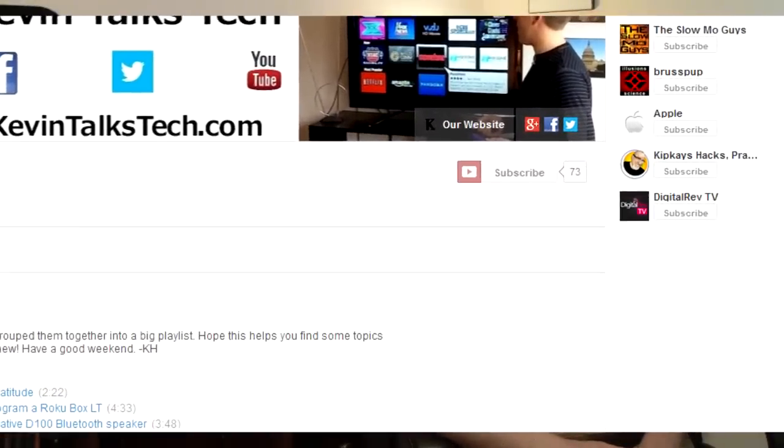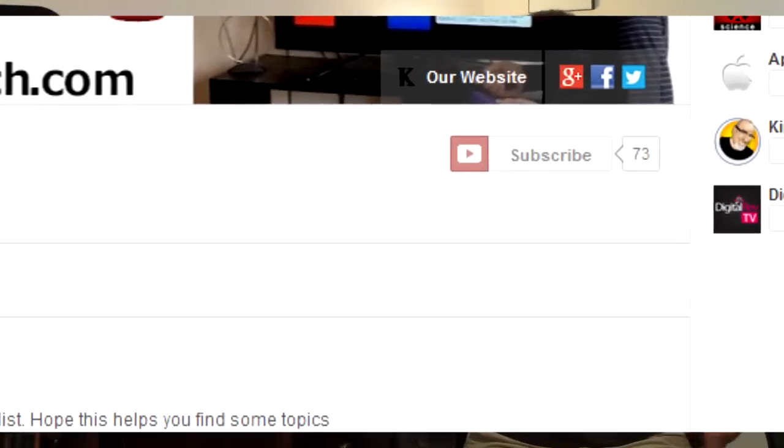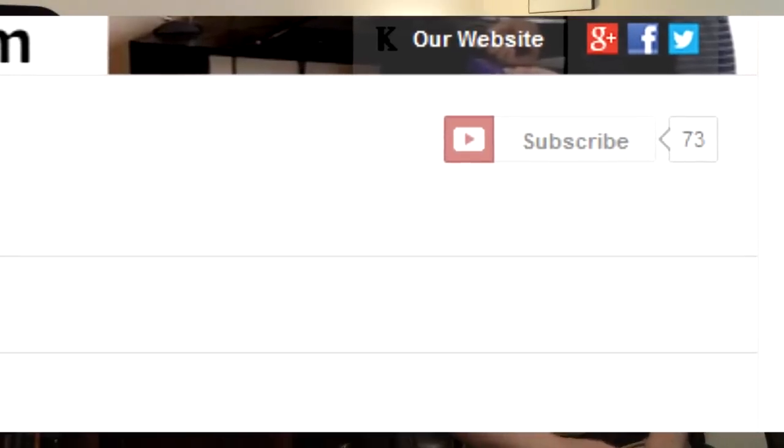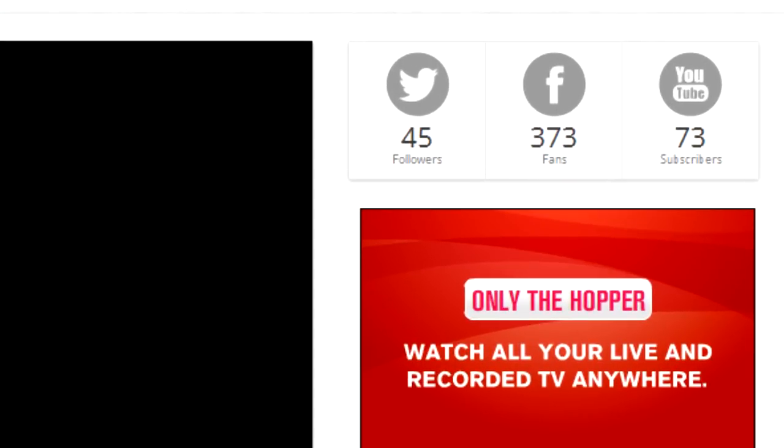That'll do it for this episode of kevintalkstech.com. Thanks so much for joining us — I really appreciate you guys stopping by to check out our videos. If you haven't already, please subscribe to our YouTube page, come back for our updates, and stop by our Facebook and Twitter pages to give us a like or a follow. Thanks so much again for stopping by, guys. We'll see you next time.